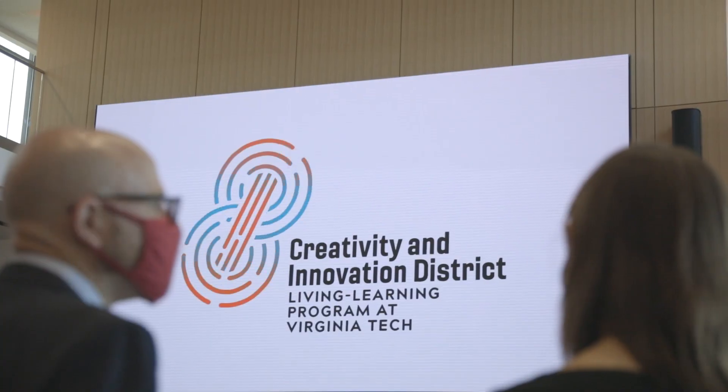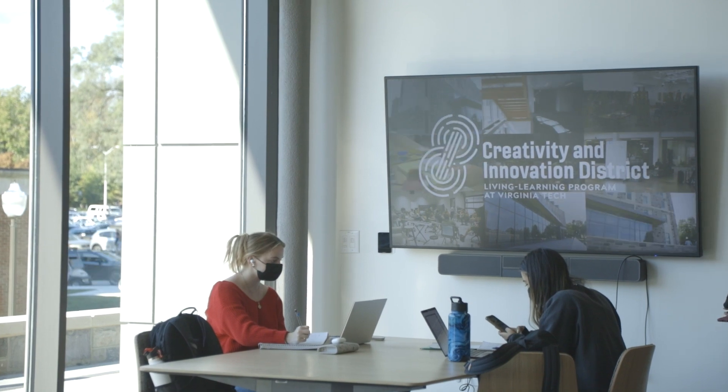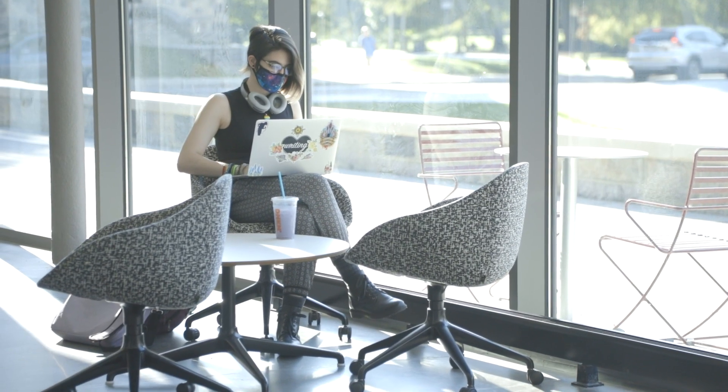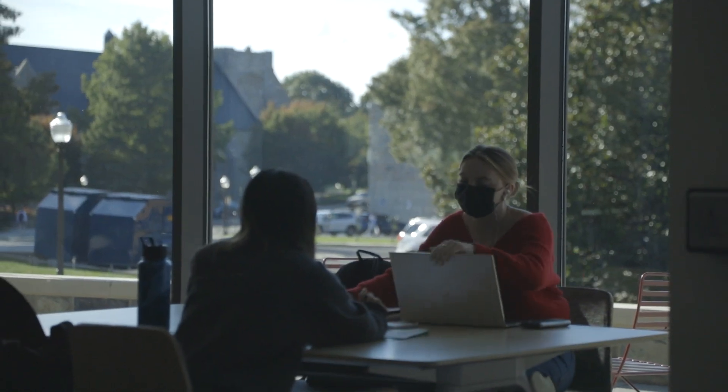And that's far from all it has to offer. A big part of the CID building is its public space, available to all students on the Virginia Tech campus and Blacksburg to use and reserve spaces — open to connect with the tight-knit community it builds there.